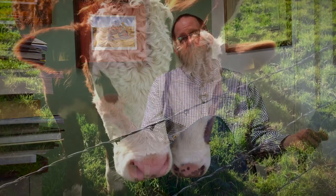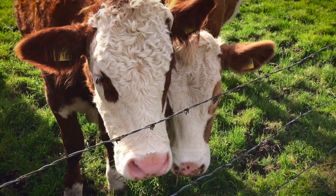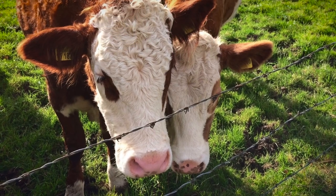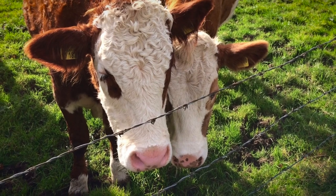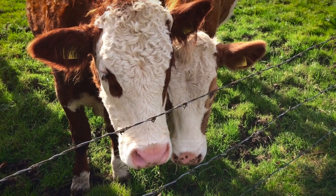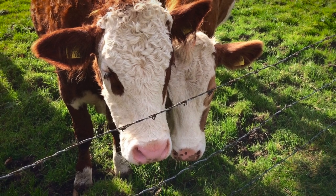On most homesteads, a combination of woven wire with small enough mesh to keep small animals in is almost a must. Multiple strands of barbed wire also works. The woven wire is much more of a physical barrier than a psychological barrier, while barbed wire is a combination of both physical and psychological.